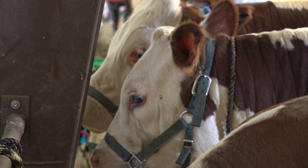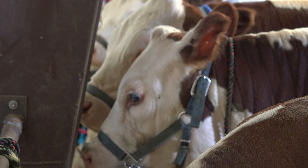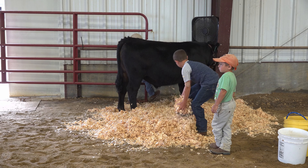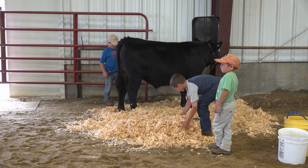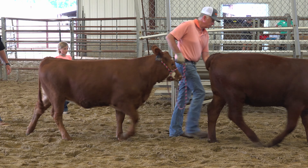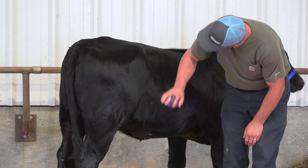I'm Stacey Potts, one of the 4-H Youth Development Agents for the Davis County Cooperative Extension Service. We are at the Davis County Lions Club Fair at the cattle shows tonight. The cattle shows consist of several different smaller shows. The first is our 4-H and FFA feeder calf exhibition, followed by the youth fat steer show and then the beef breeding stock show.